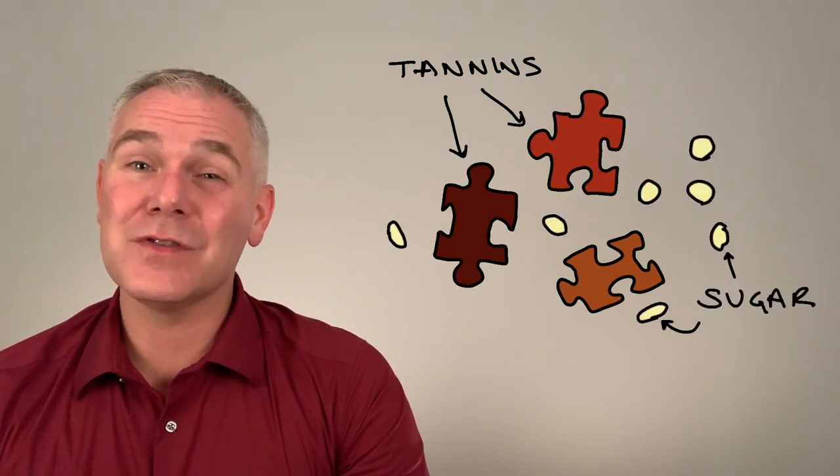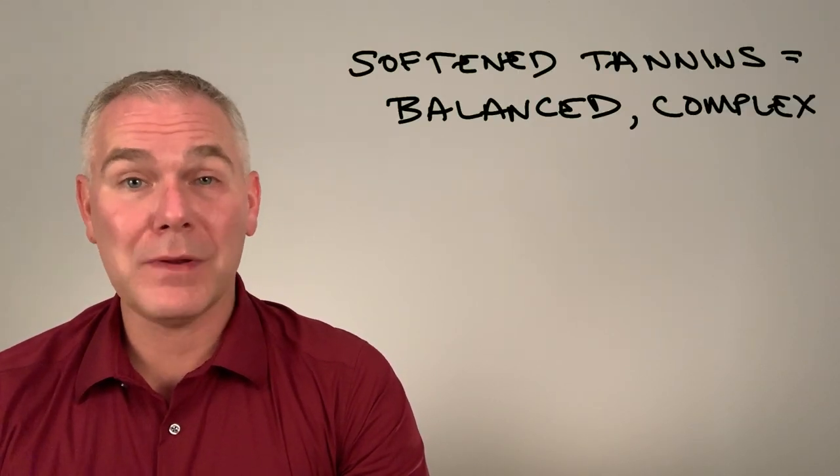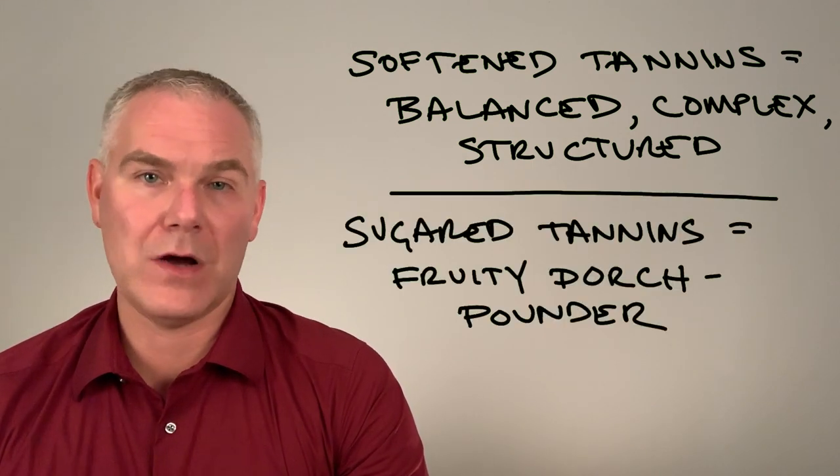This allows them to market sooner without aging. That is the difference between a balanced, complex, structured Cabernet and a fruit-forward porch pounder.